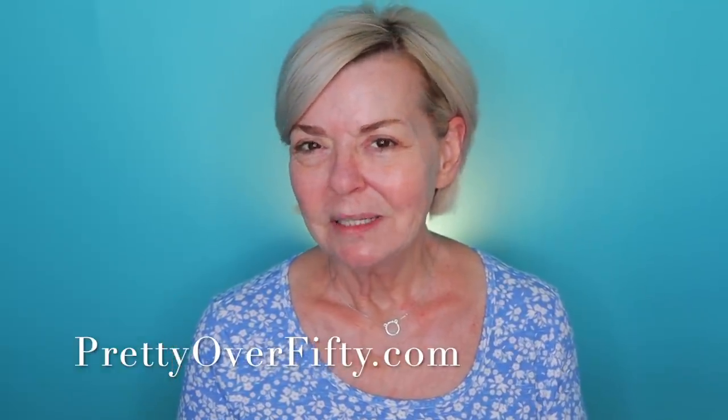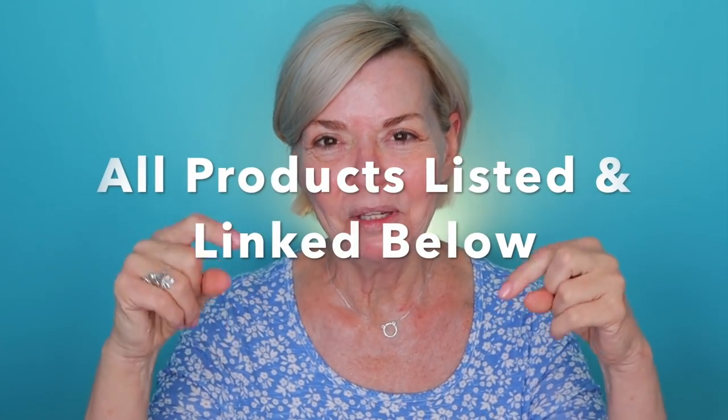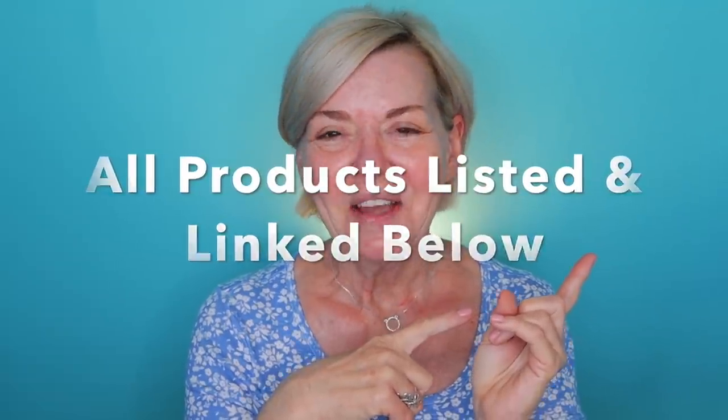Most of these products I've used once before. I want to try them again and then I have a couple that I'm really interested in that this is the first time. As always, all the products that I used and mentioned today will be listed and linked below and they'll also be over on the blog, so super easy for you to find. And with that, let's hop into it.